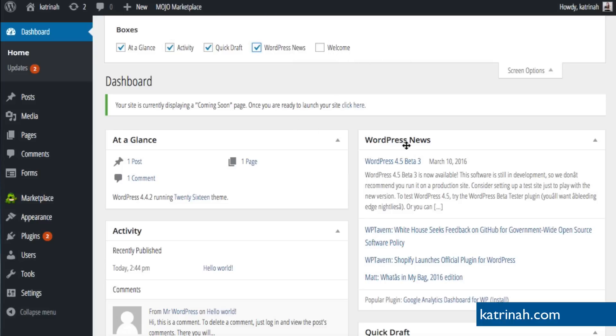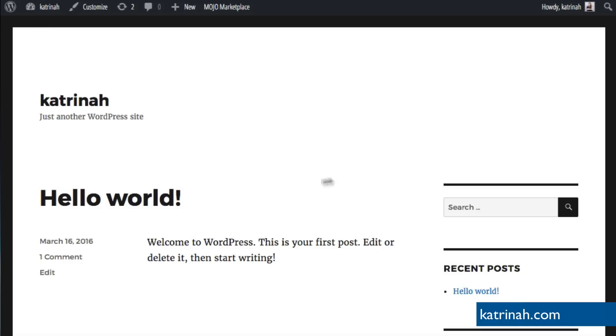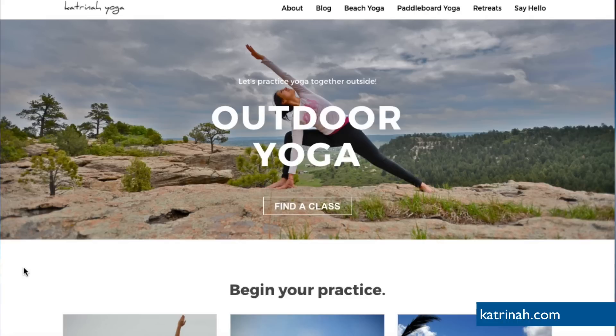Now let's take a look at what our WordPress website looks like right out of the box. Go up to the top left-hand corner, hover over your website name, and click Visit Site. Using the 2016 theme without configuration, this is what it looks like. We have quite a bit of work to do because by the time we're finished this video, our website is going to look just like the demo — with a title or logo, menu navigation items, a banner image with a tagline, a call-to-action button, and a portfolio section below.